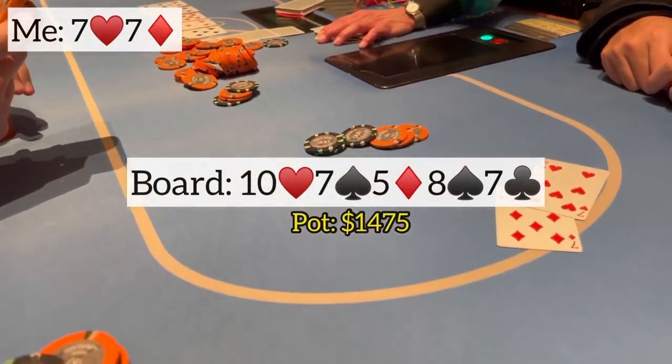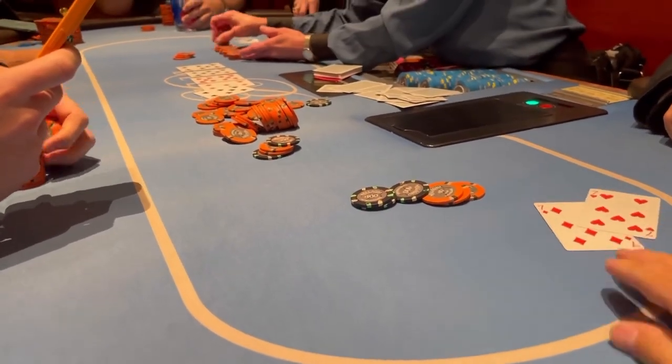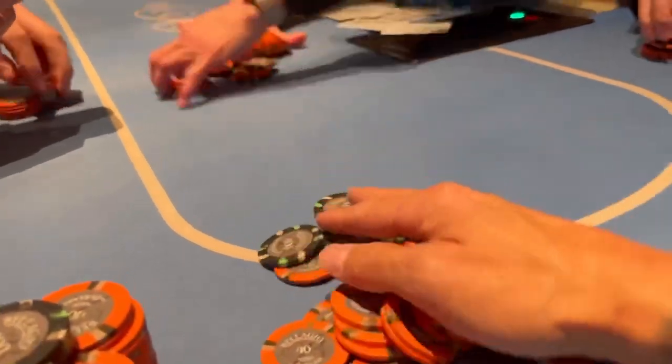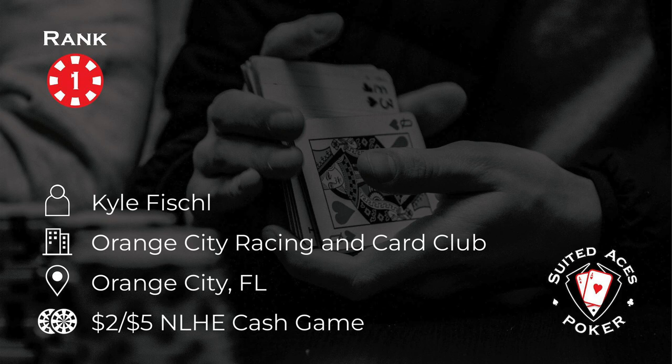And at number one this week, a new player being featured for the very first time on Suited Aces Poker: Kyle Fishel. Kyle is playing in a 2-5 game at the Orange City Racing and Car Club in Orange City, Florida. This is Kyle flopping quads on what becomes a seriously scary board.